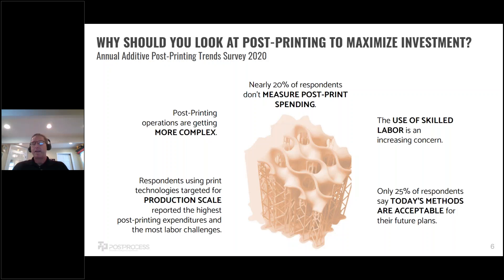That complexity is leading to the use of additional skilled labor. One of the challenges we've seen with the pandemic and the labor market overall is that finding skilled labor to do post-printing is very difficult — not only is it costly, but in some cases you can't even find those resources. For those people looking to move into production, they told us that the highest post-print expenditures and the most labor challenges come from that group.